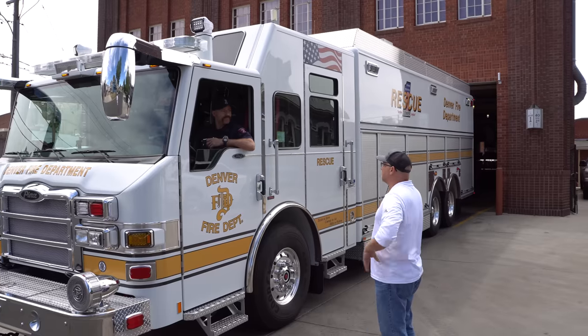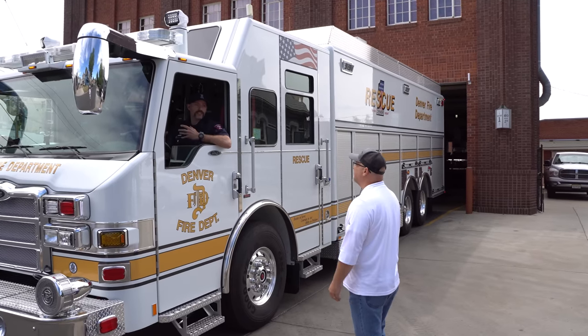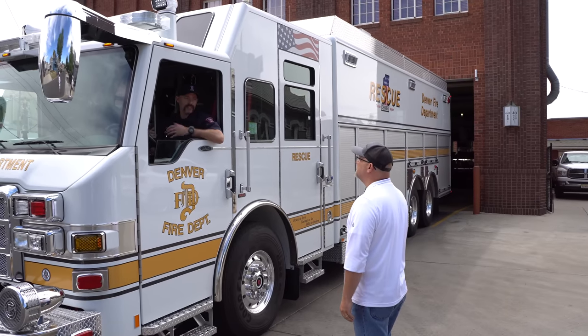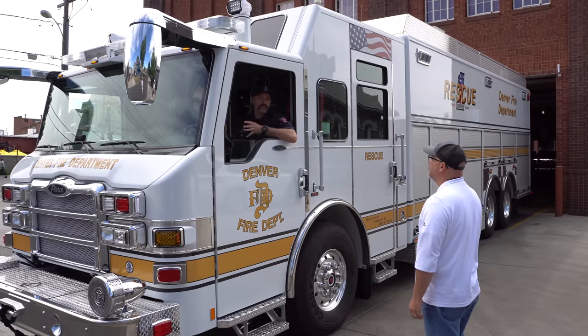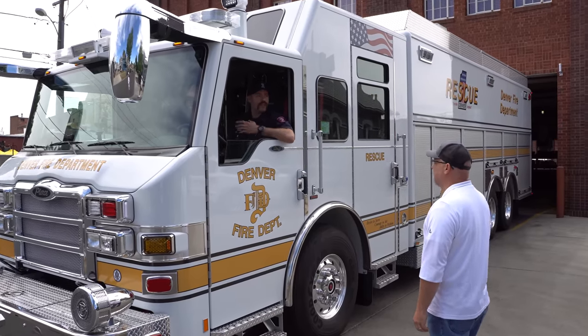It is a heavy rescue chassis from Pierce Manufacturing, brand new. It's about 70,000 pound GVW and it's loaded with all kinds of cool technical rescue equipment. You have a lot of cool things, but this is not an engine — you don't carry hose or anything like that. No.